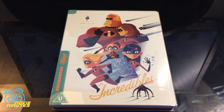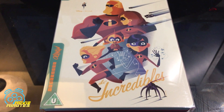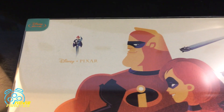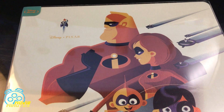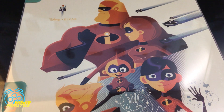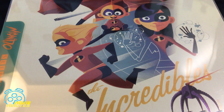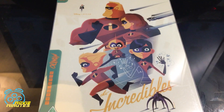Without further ado, let's get right into it. This is the steelbook with the slip cover on. The artwork is very pretty — you've got Syndrome up in the left corner, his henchman coming down from the right corner, and of course the Incredibles themselves right down the center: turning invisible, running fast, Jack-Jack in the center, the Incredibles plus the bot.